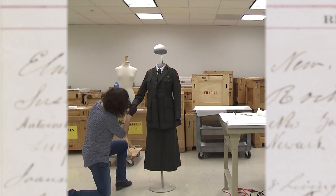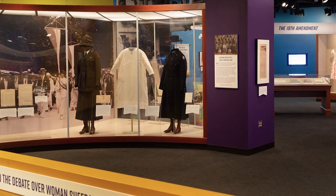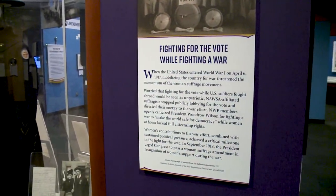We have a collection of uniforms that women wore when they served in the Red Cross during World War I, which we used to talk about the role that the war played in the struggle for women's voting rights.